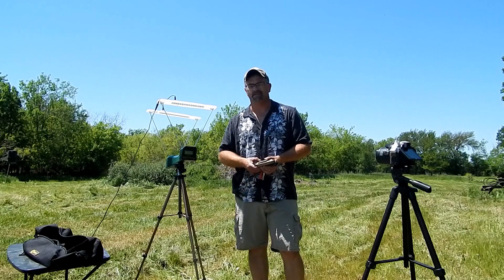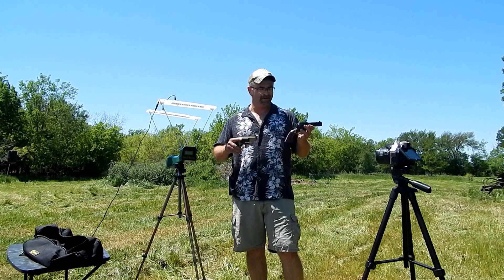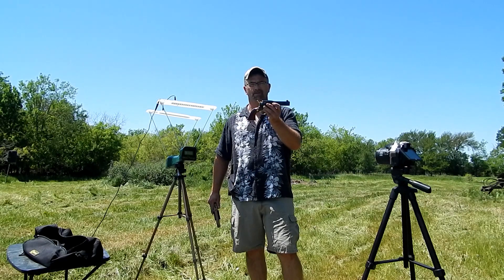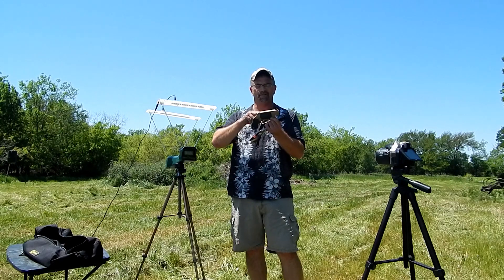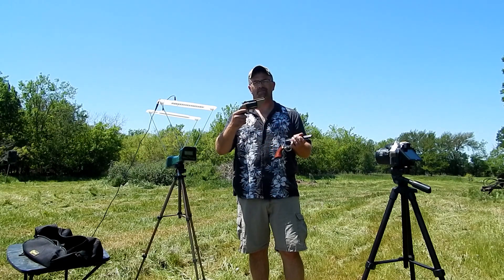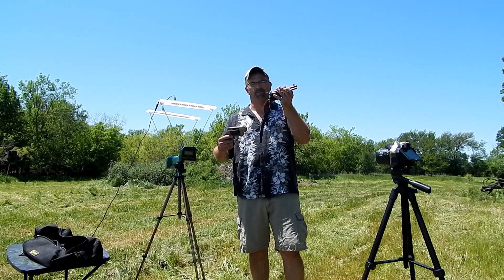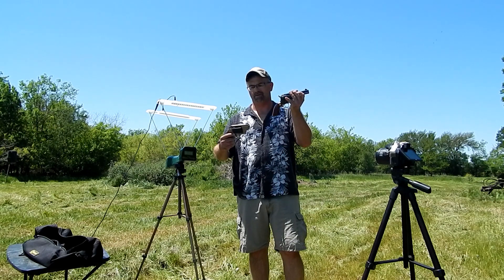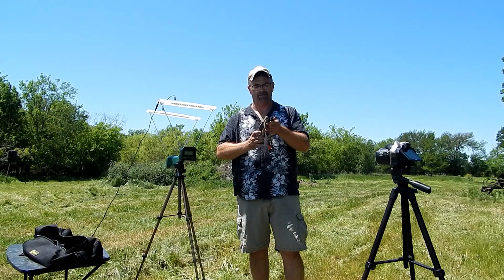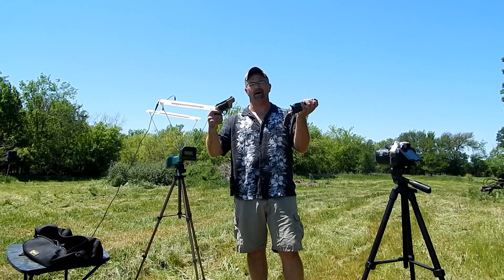What we're doing today is seeing the difference in feet per second with .45 Colt. We're going to be shooting through a standard cylinder pistol, and then we're going to see the difference through the Judge, since it has that gap in the cylinder — if that's going to affect the feet per second at all. This should be faster because it's got the longer barrel, but technically if you include the space in the cylinder they're pretty close — about an inch shorter. There's going to be a difference; this should be slower, but we're going to see how much slower.